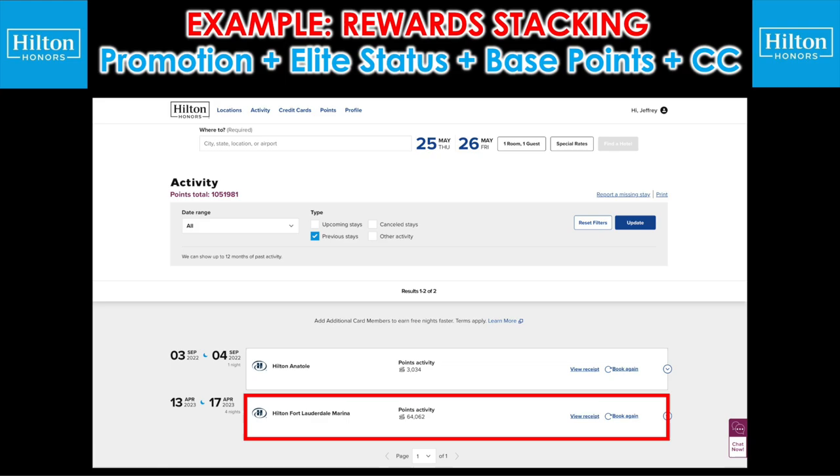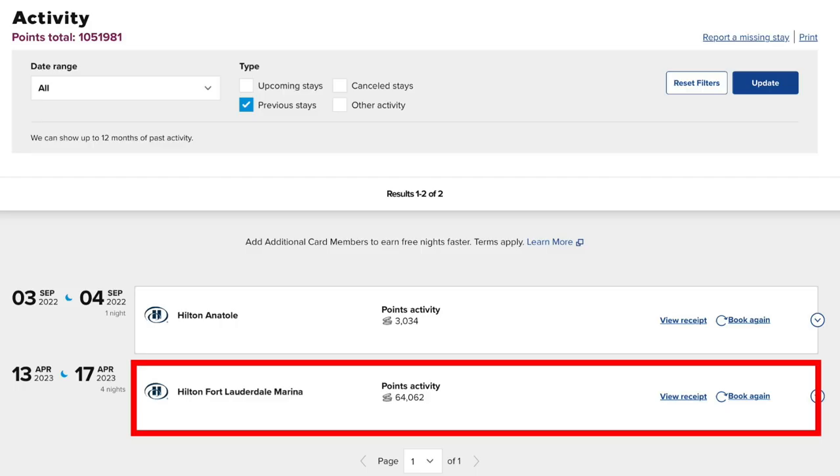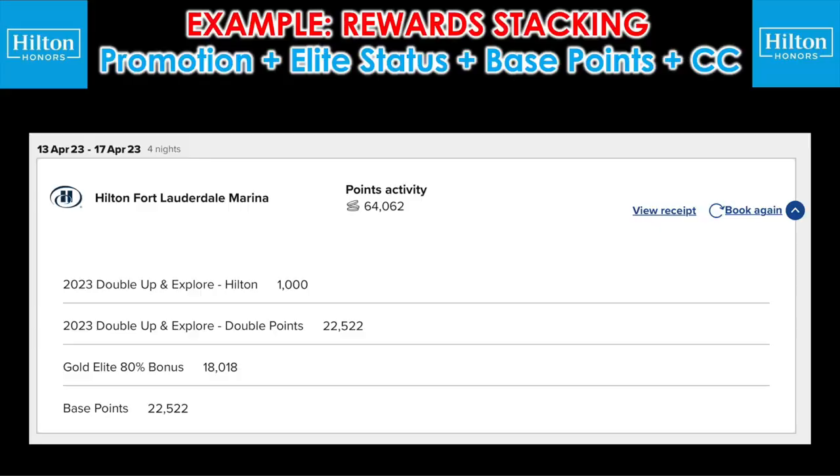A little over a month ago I stayed at the Hilton Fort Lauderdale Marina and earned over 64,000 points — and that doesn't even account for points earned using my Hilton credit card. Here's the breakdown: I did this paid stay during the Double Up and Explore promotion. First, I earned 1,000 points for staying at one of the Hilton brands. As part of the promotion, I also earned double base points — that was 22,522. Then as a Gold elite member earning an additional 80% boost off base points, that was an additional 18,018 points. And finally, the base points themselves accounted for 22,522. Adding those up, that's how we reached the total of 64,062.